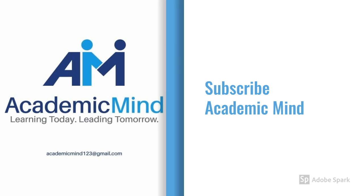Subscribe to the YouTube channel Academic Mind to get more lessons like this. Thank you. Have a good day.